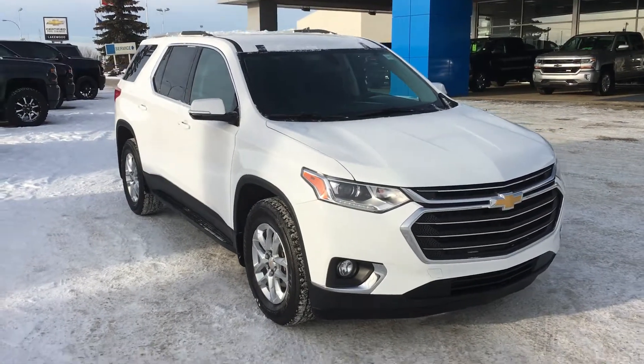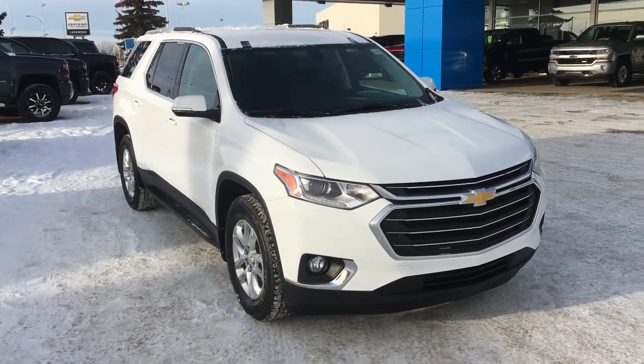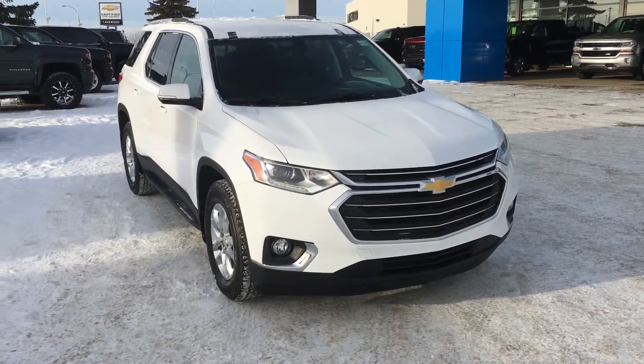Hello and welcome to Lakewood Chevrolet. My name is Brett and this is a pre-owned certified 2018 Chevrolet Traverse LT SUV in Summit White.